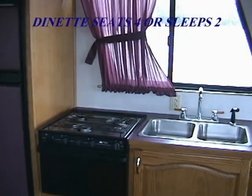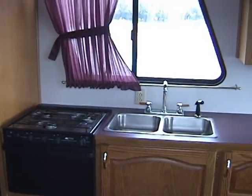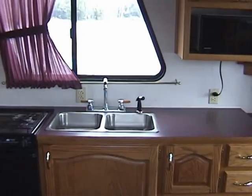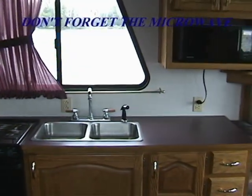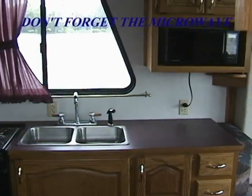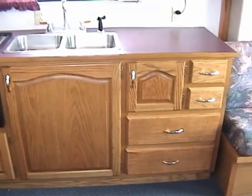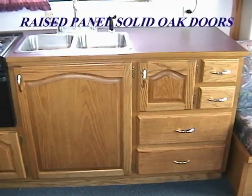The Travel Wave's extensive kitchen features a three burner stove with oven. The stainless steel double sink seen here is another of your many choices. There is plenty of counter space which allows the chef plenty of room for preparing meals. And don't forget the microwave for easy and convenient cooking.